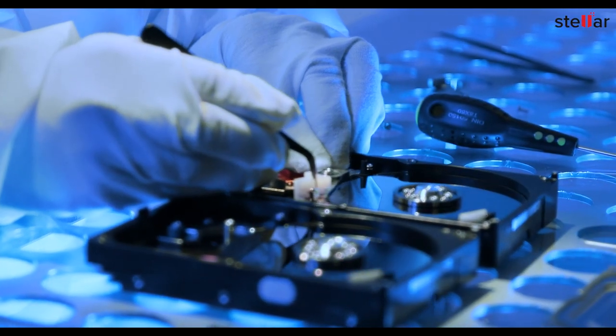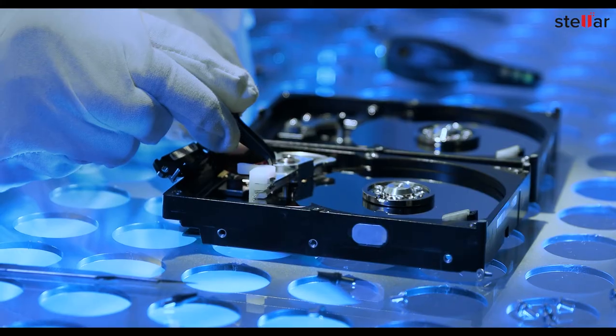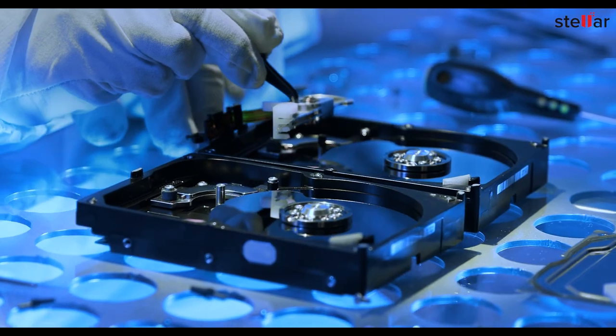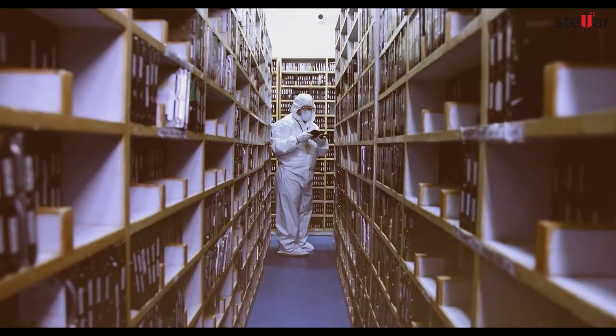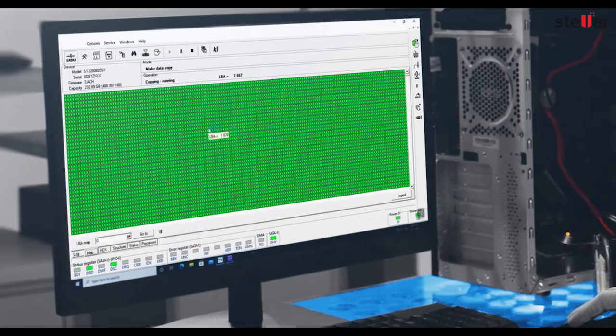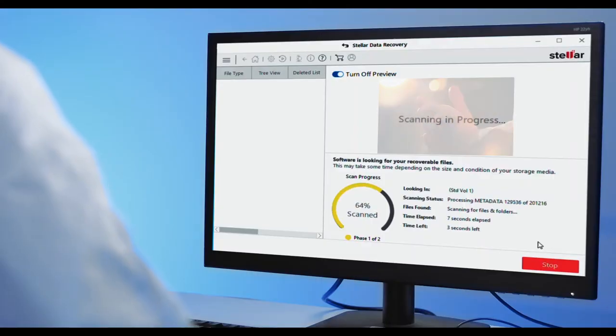For drives with damaged read/write head assembly, we perform a delicate transplantation procedure using a unique matching part chosen from our vast library of donor drives. This helps to prepare a data clone and then recover data.